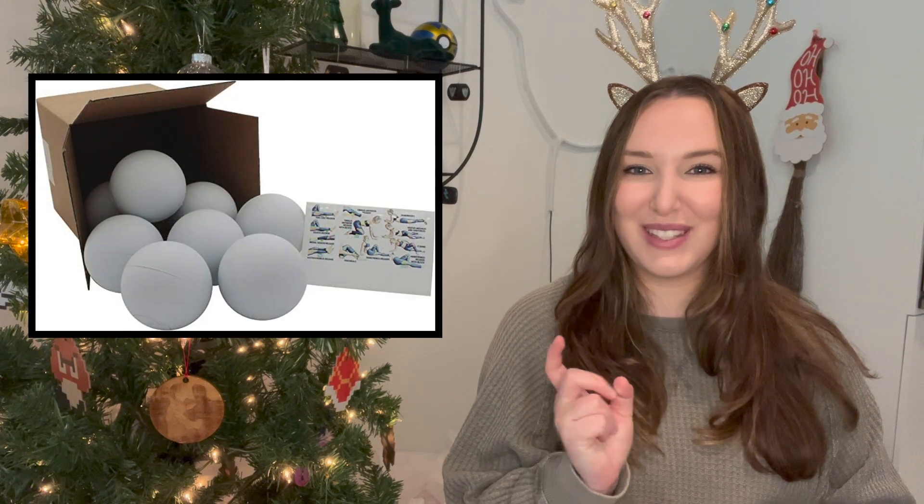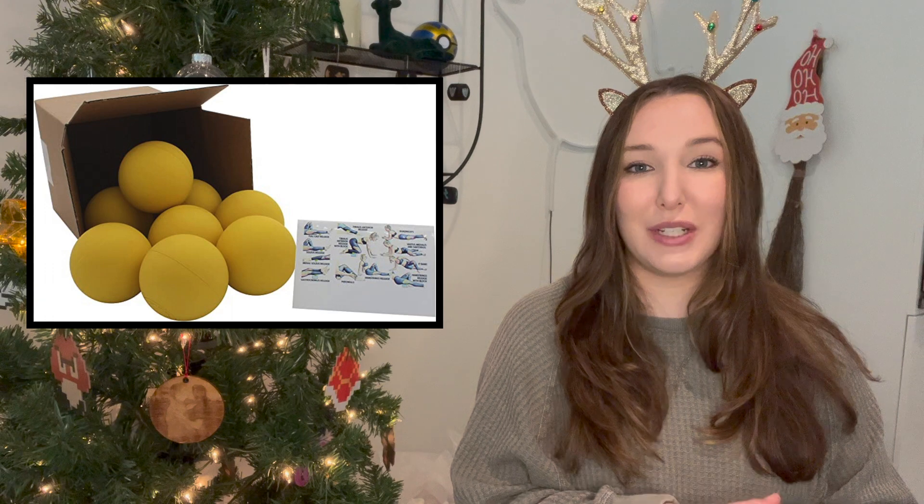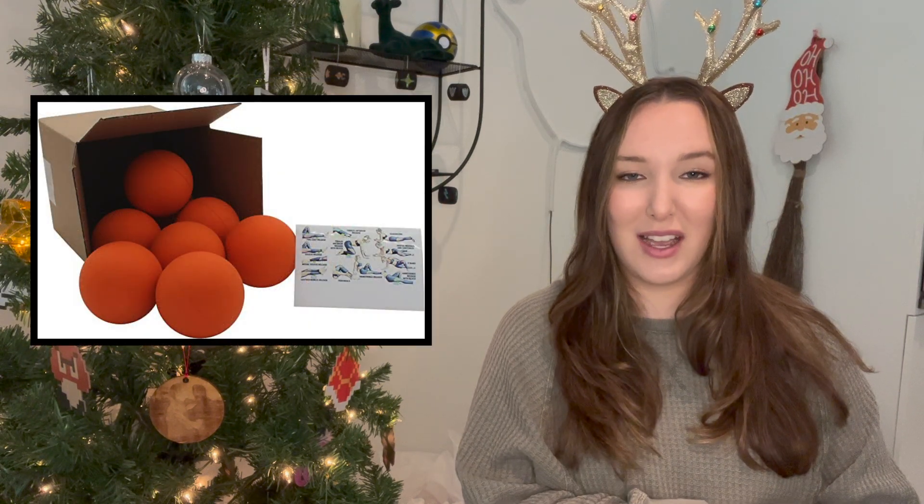Next up is this pack of lacrosse balls. This might seem a little random, but I gifted these to my boyfriend a few years ago and we love them. Lacrosse balls are a great way to work out your muscles — when I did physical therapy I used them all the time. Even now I use them to roll out my feet after a long day or put them on a wall to roll out my forearms or back. A funny but very practical stocking stuffer.